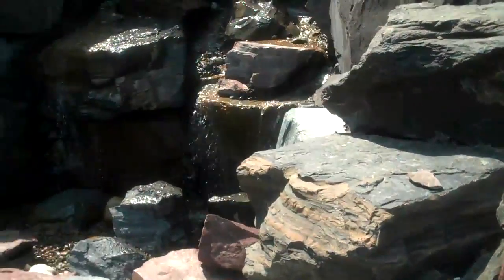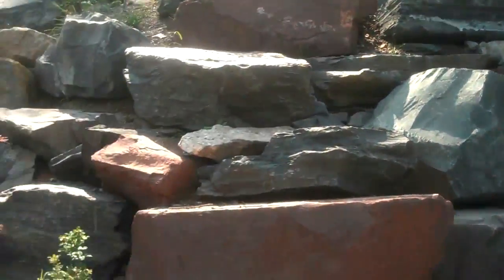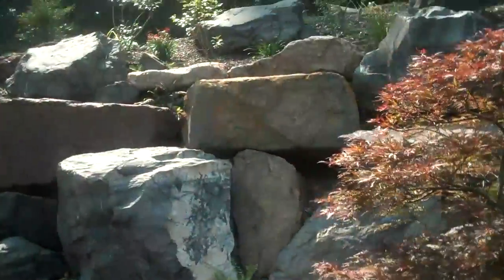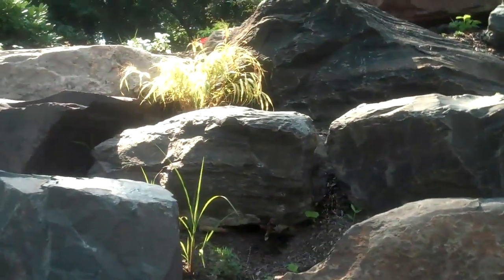And here we have the waterfall, and up top some of the plants and trees that we installed. There we have the perennial of the month up there.